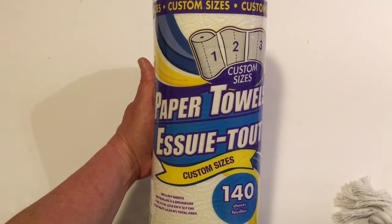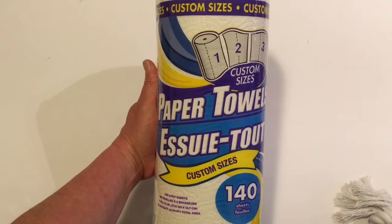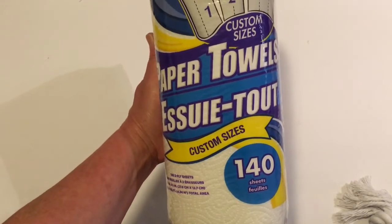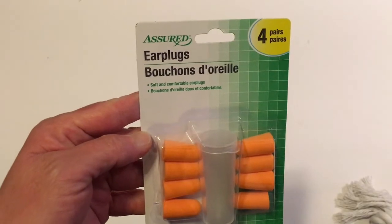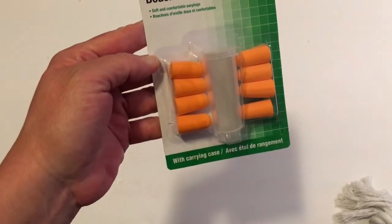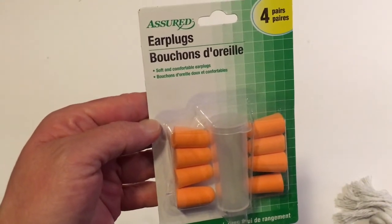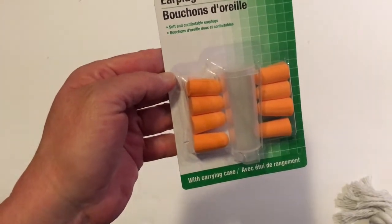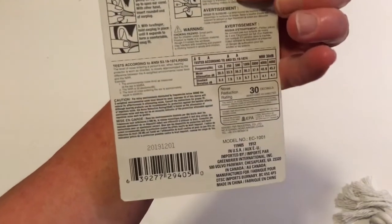They haven't had any toilet paper in my Dollar Tree so I haven't been able to pick that up, but every time I go in I pick up at least one roll of paper towels. Today I got the 140-sheet custom size. My son likes to sleep with earplugs so I picked him up a new package — four pairs inside. These earplugs are a Greenbrier product.